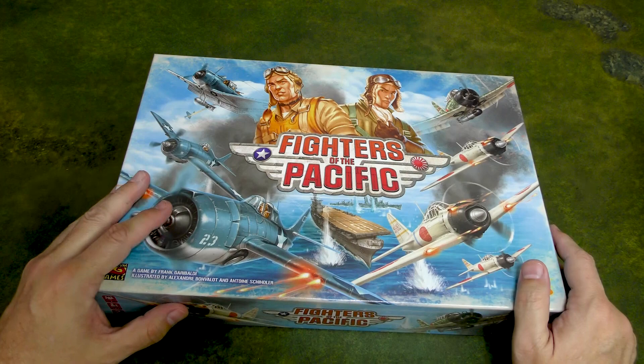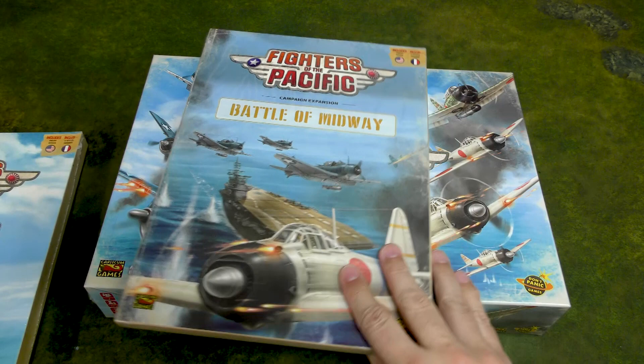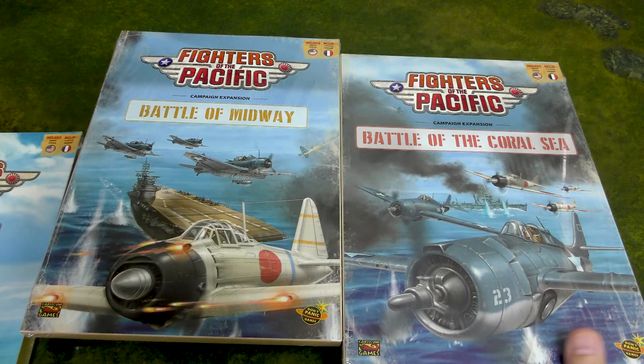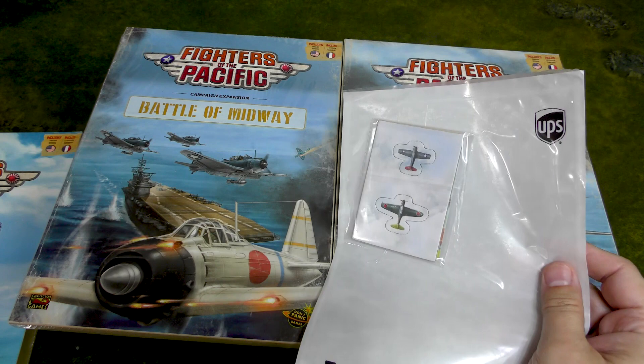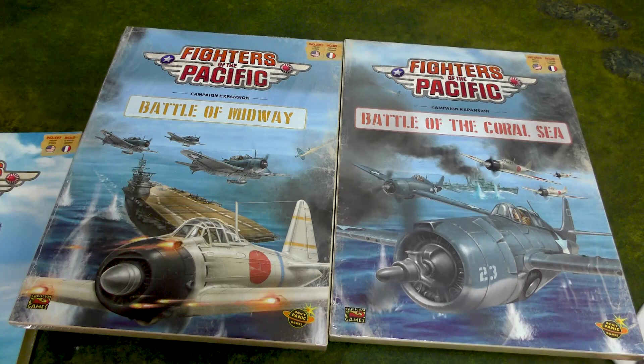I also ordered some additions to this. In addition to the stretch goals that everyone who backed the game gets, I also picked up the Battle of Midway campaign expansion as well as the Battle of the Coral Sea expansion. I think I also ordered this separately — a Kate torpedo bomber and a Wildcat. I think those might be ace pilots.